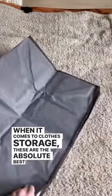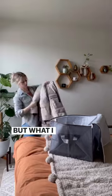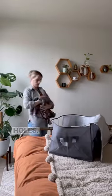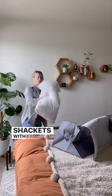When it comes to closed storage, these are the absolute best bags. They come in a set of three with clear windows and handles for easy storage. But what I love most is these bags feel like literal black holes — it easily fits my puffy winter jacket as well as all of these shackets with ease.